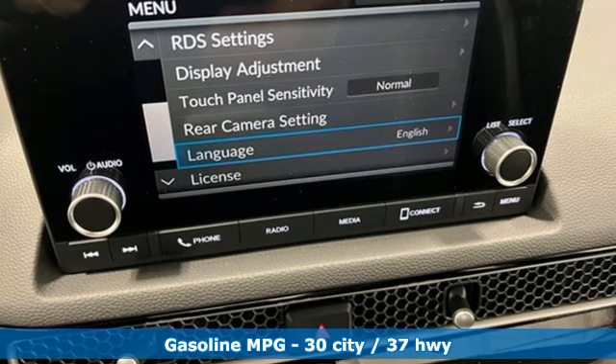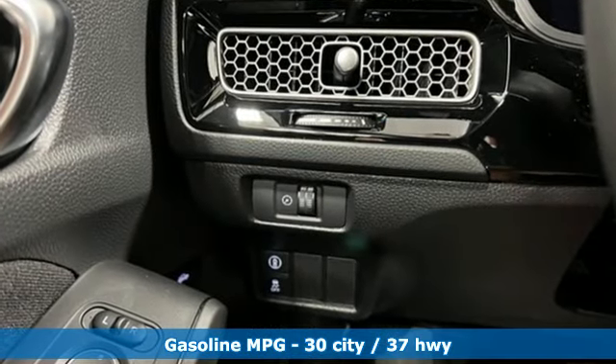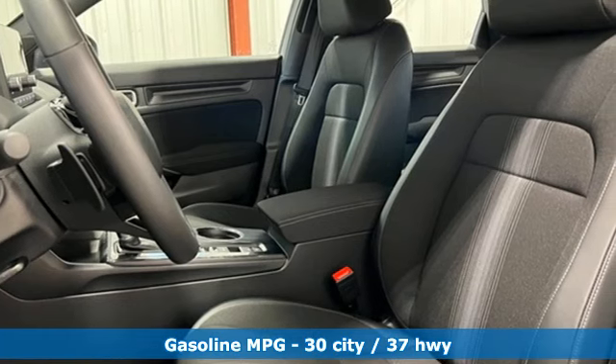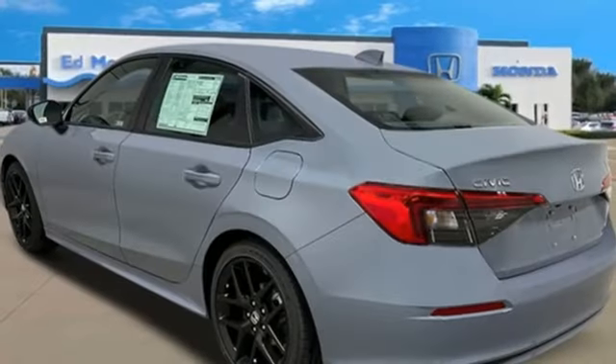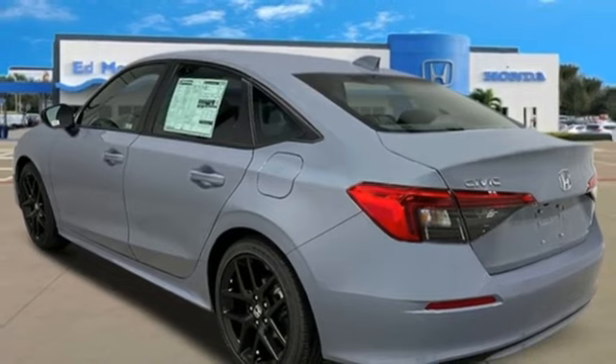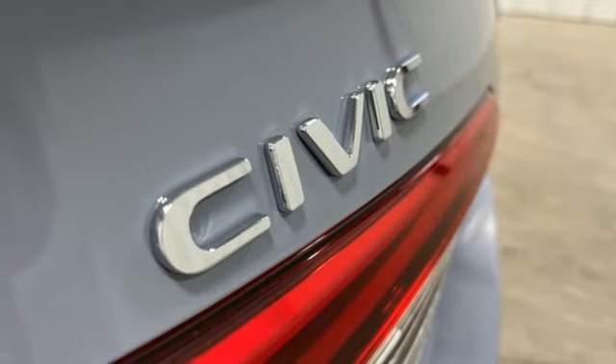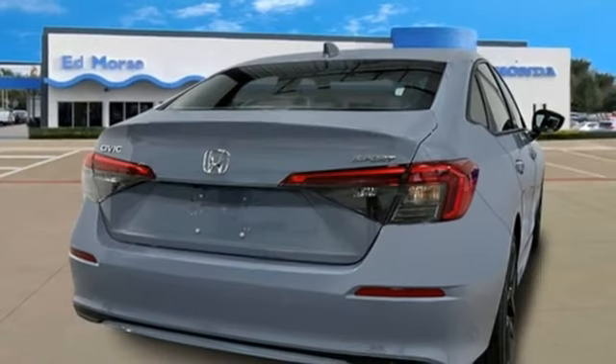Streaming audio, remote engine start, air conditioning, configurable instrument gauges, doors and push button start proximity key, leather steering wheel, inline four-cylinder engine, aluminum wheels, gas pressurized shocks, and continuously variable automatic transmission.